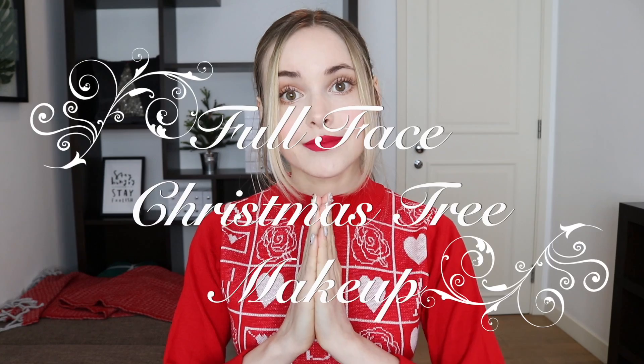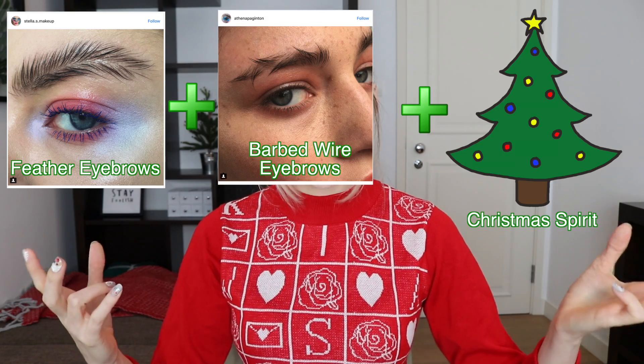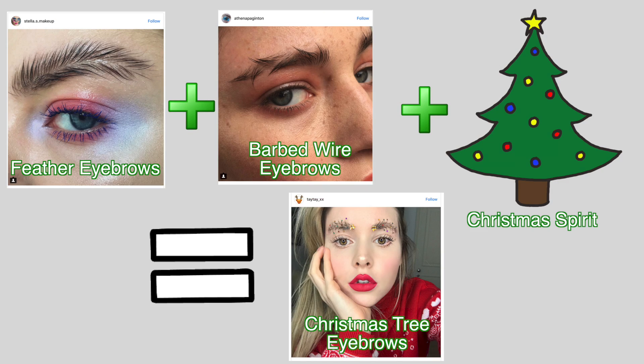I'm going to show you a full face Christmas tree makeup. There's a method to my madness, hear me out. What I basically want to do today is incorporate all of my favourite beauty trends of 2017 into one look with a Christmas twist, to just end the year with a bang. Last week we created Christmas tree eyebrows, which is essentially a combination of the feathered brow trend with the barbed wire eyebrow trend. I'll link that below — I'm not going to show you again today. So we've got the eye area covered.